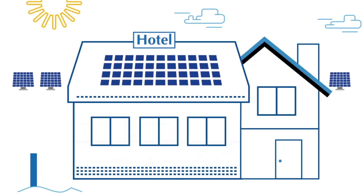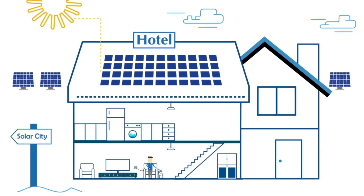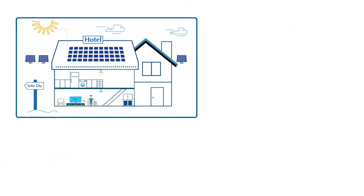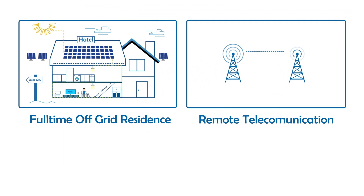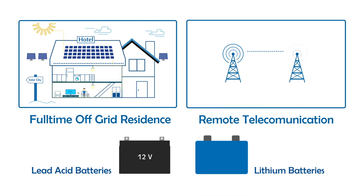Based on the application and depth of discharge, batteries are selected for solar systems. For example, for full-time off-grid residence or remote telecommunication projects, lead-acid batteries and lithium batteries are recommended.